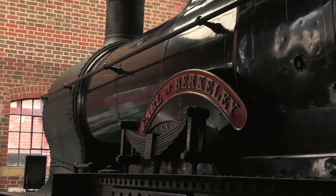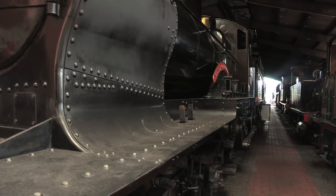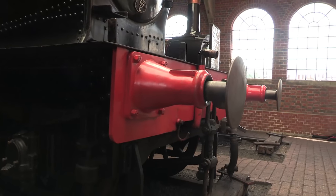The Great Western's 3200, or Earl class, were given the name Duke Dogs because the boilers came from Dukes and the frames came from Bulldogs. Because of this, they became one of the last steam locomotives to retain outside frames.